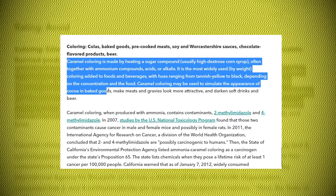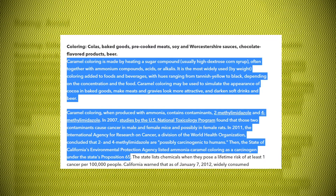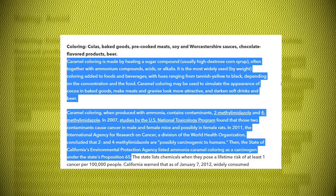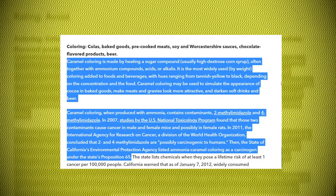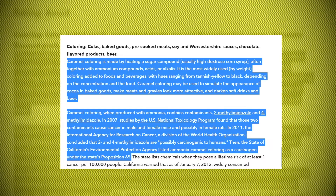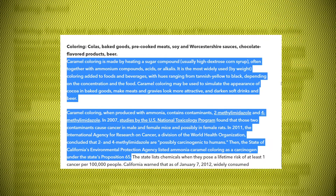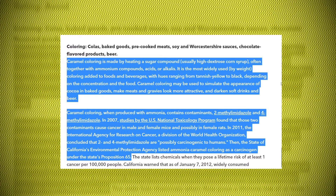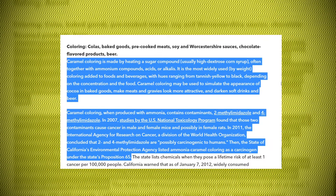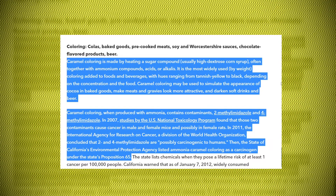According to the Center for Science in the Public Interest, caramel color is made by heating a sugar compound — usually high-dextrose corn syrup — often together with ammonium compounds, acids, or alkalis. Caramel color, when produced with ammonia, contains contaminants like 2-methylimidazole and 4-methylimidazole. In 2007, studies by the U.S. National Toxicology Program found that these two contaminants cause cancer in male and female mice and possibly in female rats. In 2011, the International Agency for Research on Cancer, a division of the World Health Organization, concluded that 2- and 4-methylimidazole are possibly carcinogenic to humans. Then, the state of California's Environmental Protection Agency listed ammonia caramel coloring as a carcinogen under the state's Proposition 65. The state lists chemicals when they pose a lifetime risk of at least one cancer per 100,000 people.